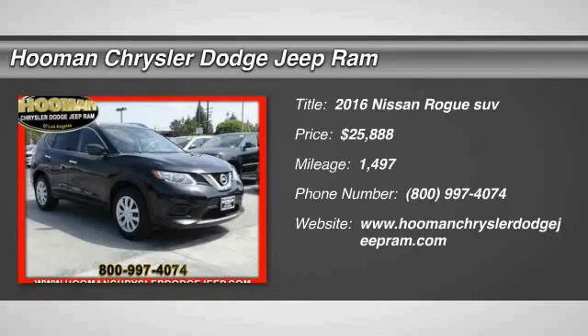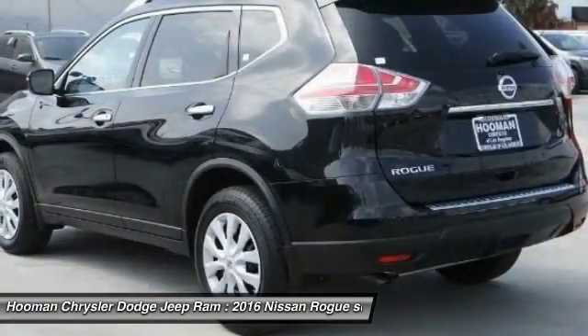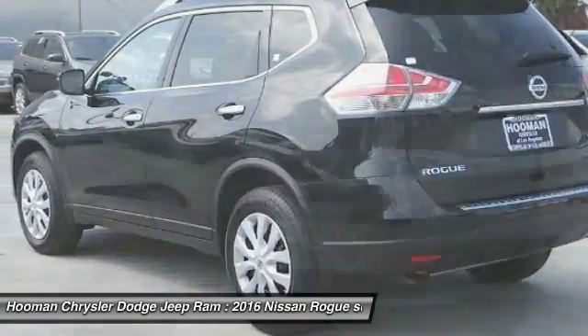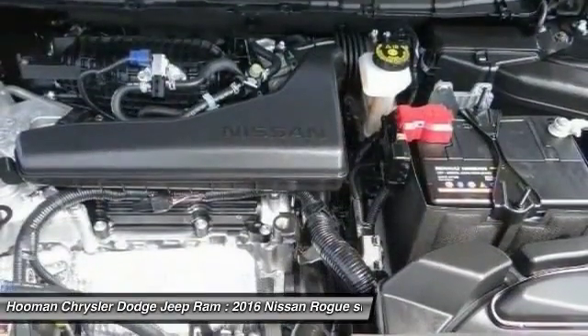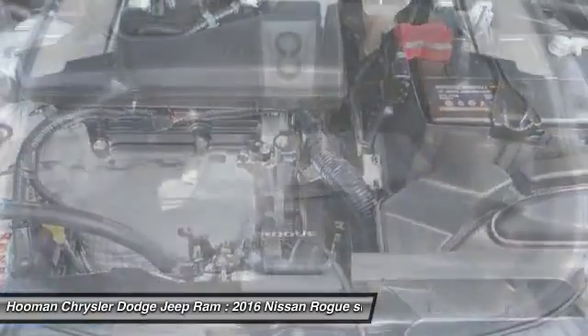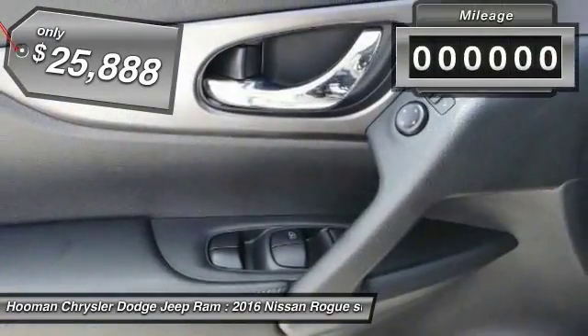2016 Rogue. The stylish Rogue gets 27 miles per gallon and still boasts nearly 58 cubic feet of cargo space, with a five-star side impact safety rating and intuitive all-wheel drive for confident handling. The Rogue is more than you expect and everything you deserve, and is priced below $30,000.